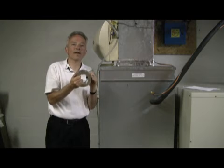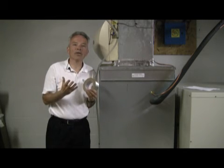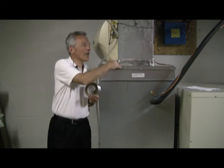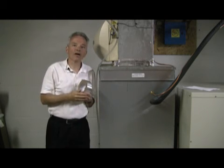Another form of duct sealing is mastic, which comes in a can. Mastic looks like a wheat-colored paste that you can brush on with a standard paintbrush to make sure that these joints anywhere along the ductwork system within the home have no leaks for heating and cooling.